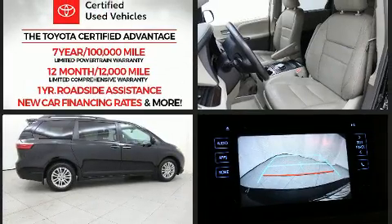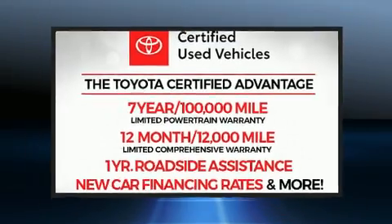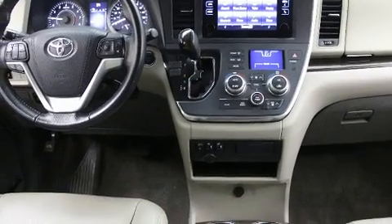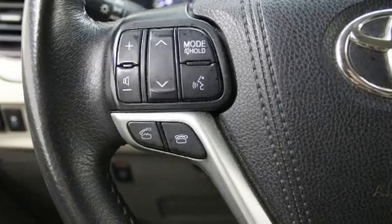Toyota ensures the safety and security of its passengers with equipment such as head curtain airbags, brake assist, anti-whiplash front head restraint, a panic alarm, and four-wheel disc brakes with AVS. Various mechanical systems are monitored by electronic stability control, keeping you on your intended path.